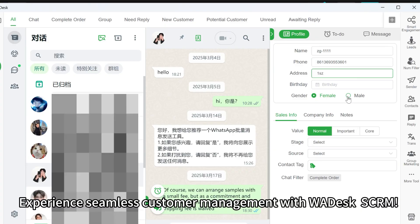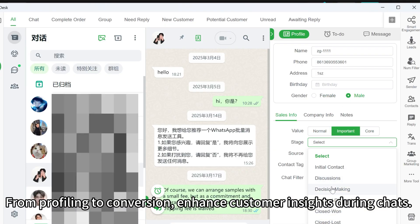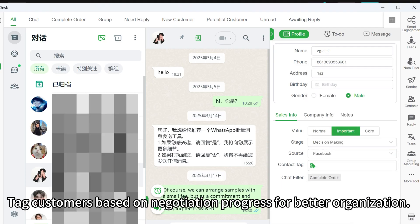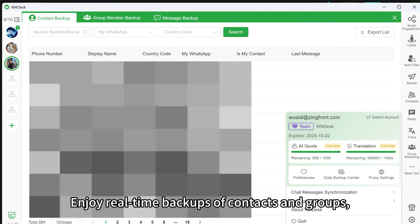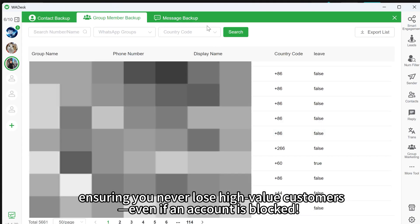Customer management: experience seamless customer management with WADesk's CRM, from profiling to conversion. Enhance customer insights during chats and tag customers based on negotiation progress for better organization. Support batch imports across 100-plus WhatsApp accounts to streamline your operations. Enjoy real-time backups of contacts and groups, ensuring you never lose high-value customers even if an account is blocked.